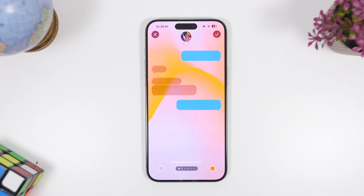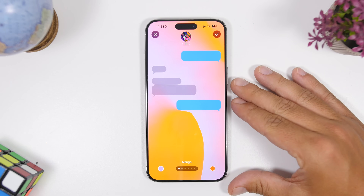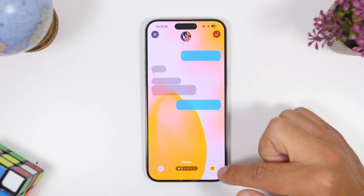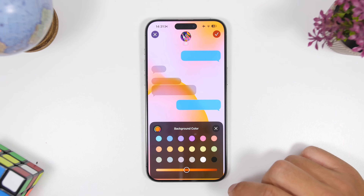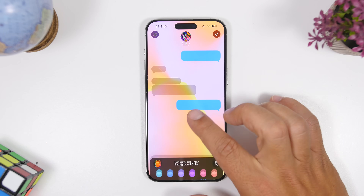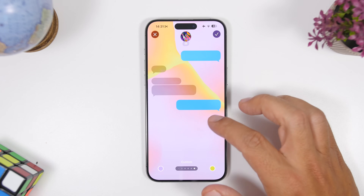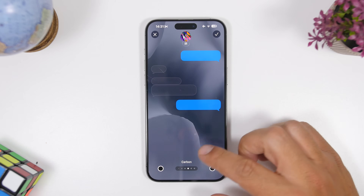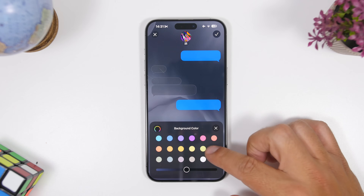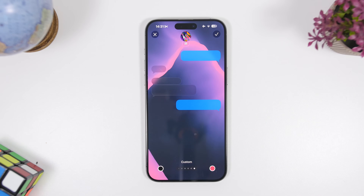With iOS 26 you can now have backgrounds in Messages. When you go to add a background and choose Color, you'll see two buttons with two different colors — it's a two-tone wallpaper. You can pick any colors you want and it combines them to create a background. There are also different wallpaper types, all of which let you choose two colors to create a dynamic background that looks really great.